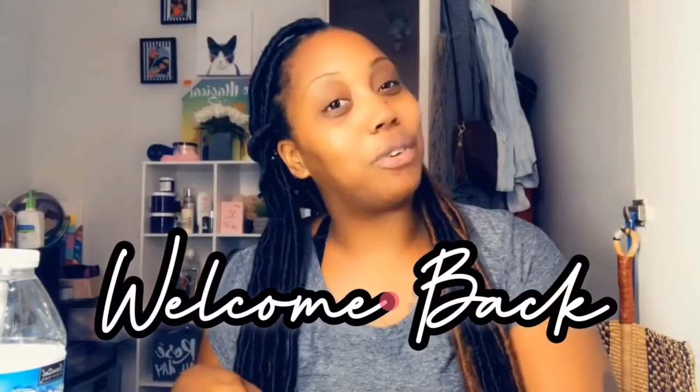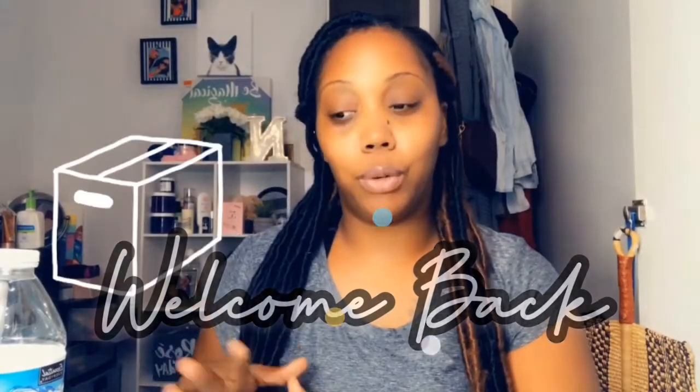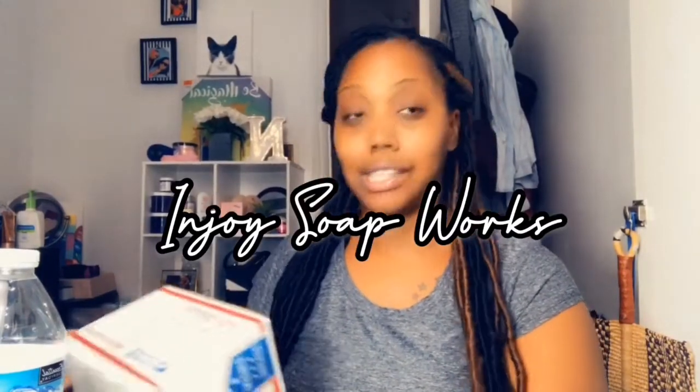Hey you guys, welcome back to my channel, it's your girl Naima, and in this video I'm doing an unboxing. This company reached out to me, they slid into my DMs and asked if I wanted to try some of their products. The name of the company is called Enjoy Soap Works.